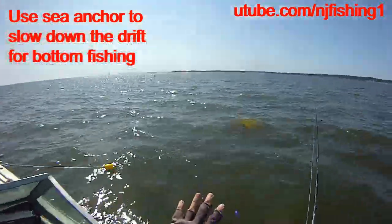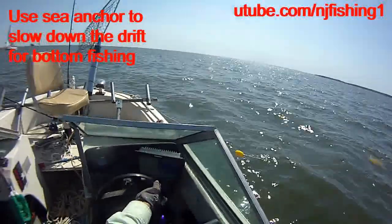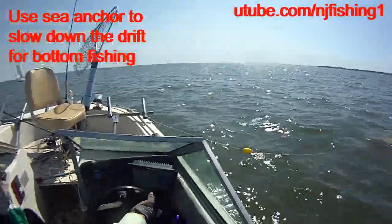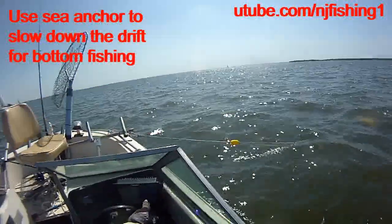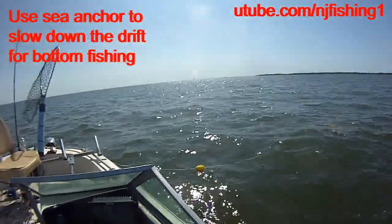This is slowing our boat down from drifting away. You can see it's 0.7 to 0.8 mile per hour. We're at about 17 feet deep of water. Today is September 23rd.